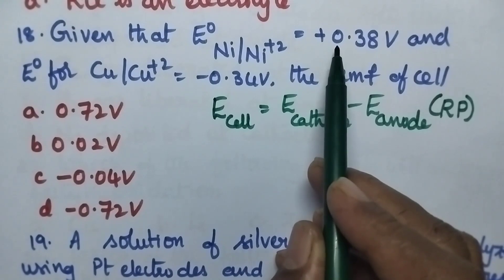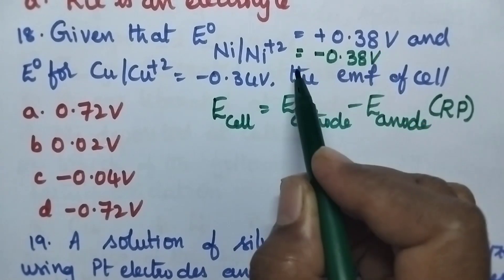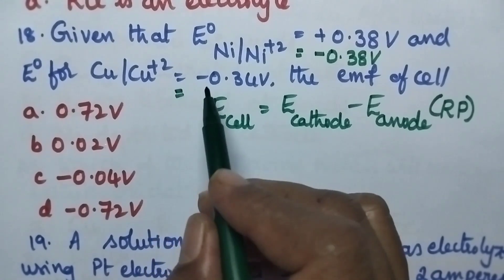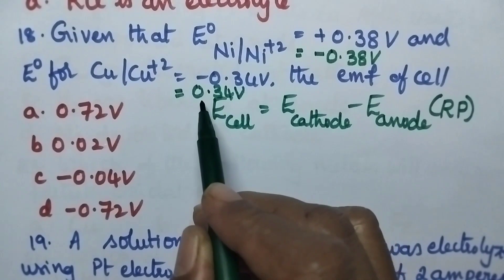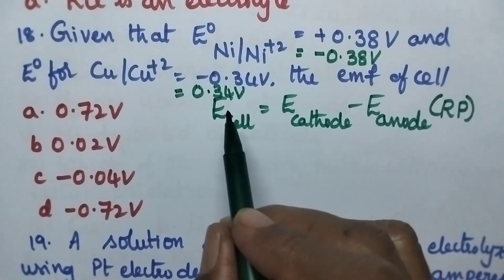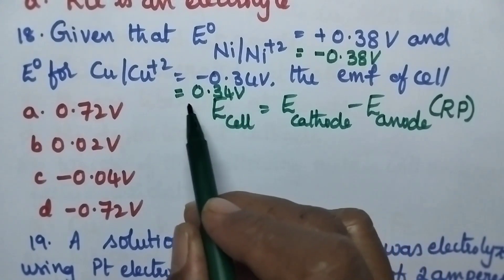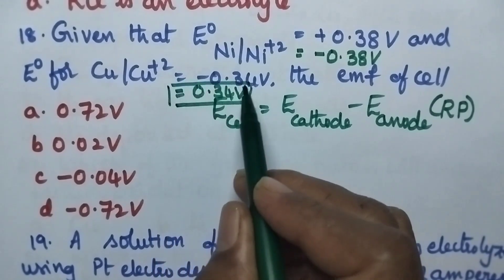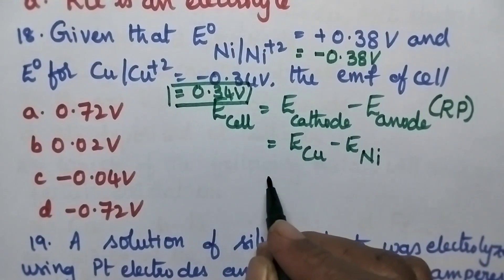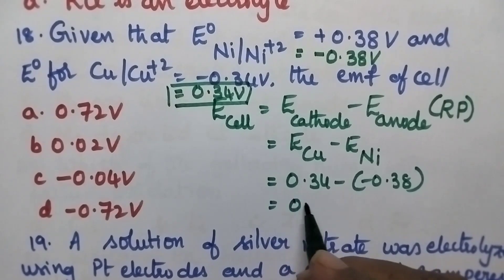Nickel to Ni²⁺: an oxidation potential value is given, so in order to get reduction potential we change the sign — reduction potential is minus 0.38 volt. Similarly for copper, an oxidation potential is given; the reduction potential of copper is 0.34 volt. The electrode with the highest potential acts as cathode — between minus 0.38 volt and 0.34 volt, 0.34 volt is the highest. So copper acts as cathode. E copper minus E nickel: 0.34 minus (minus 0.38) = 0.72 volt.